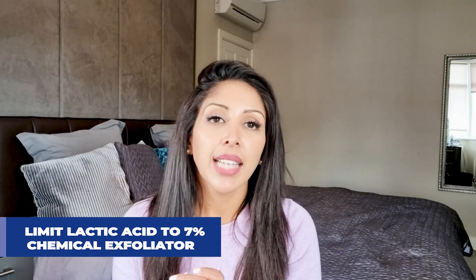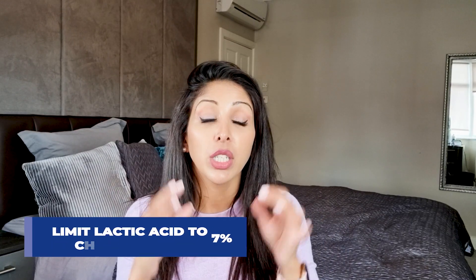Lactic acid is a chemical exfoliator — it dissolves the bonds between skin cells on the epidermis so that when you wash your face the dead skin washes away. You don't get visible peeling with over-the-counter lactic acid, but your skin will look brighter. I prefer chemical exfoliators over physical scrubs because physical scrubs remove not just dead skin cells but also living cells, which can cause sensitivity and micro-tears.